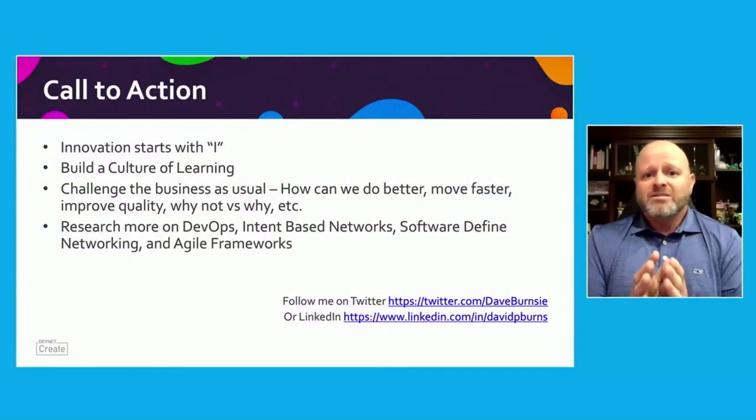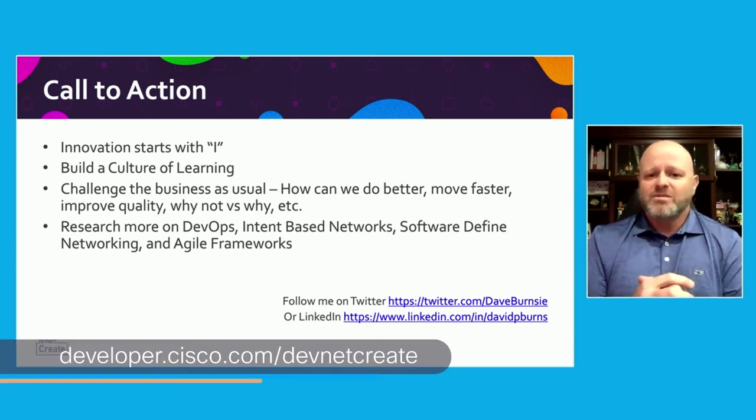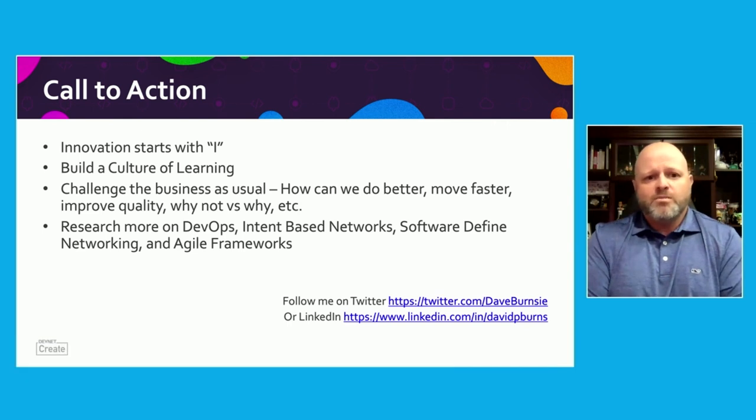On my team we have a culture of learning — we manage networks, we manage security, but if you want to go learn about cloud, go learn about cloud. The big takeaway for me is: how can we do better, move faster, improve quality? Why challenge business as usual? Those are the best engineers, the best developers. There's a way to go about doing it, but do those things. And last but not least, research on these topics — don't just Google one thing. Go look at all the different aspects. In the DevNet program we've been taught there are all sorts of open standards to go research. Go learn those — they'll bring you to the place where you're truly a network development engineer.